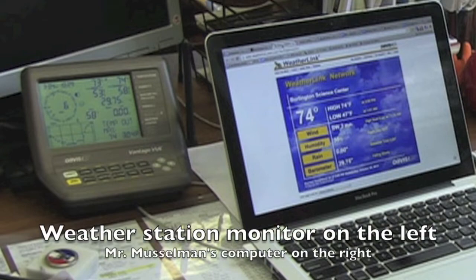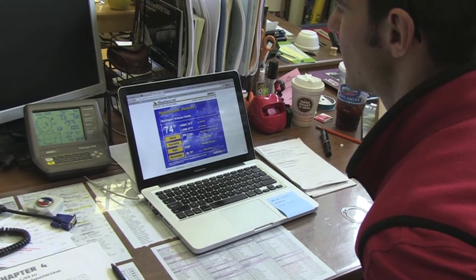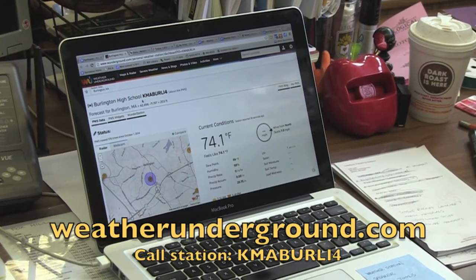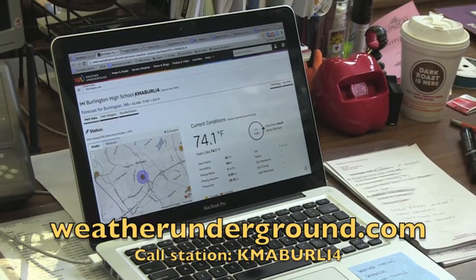Inside, our weather station monitor receives the signal and displays the information. The weather station monitor also sends its signal to the internet so people all over the world can observe the weather conditions directly above the science center.